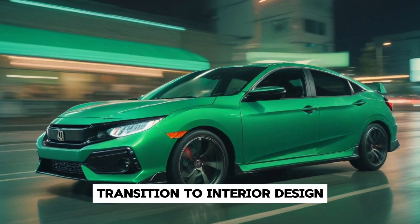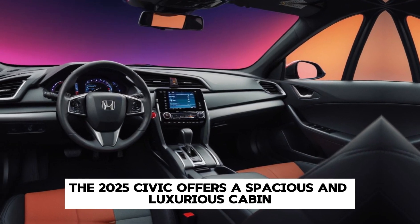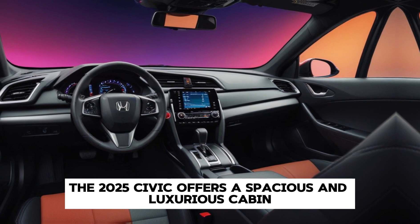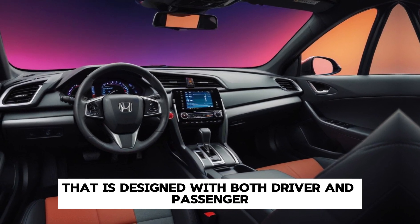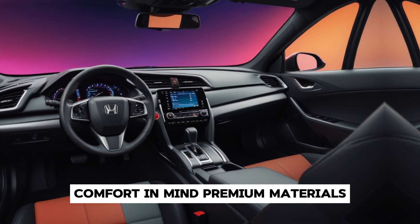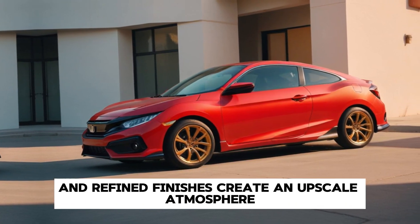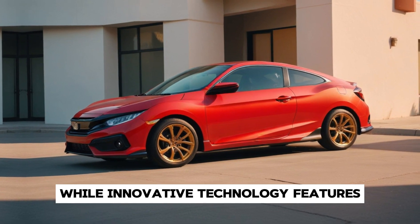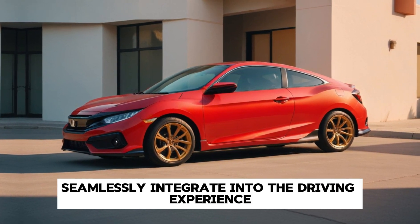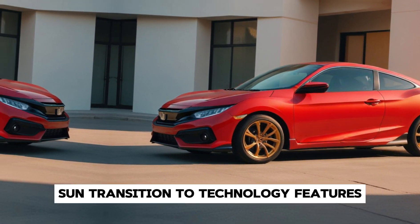Stepping inside, the 2025 Civic offers a spacious and luxurious cabin that is designed with both driver and passenger comfort in mind. Premium materials and refined finishes create an upscale atmosphere, while innovative technology features seamlessly integrate into the driving experience.